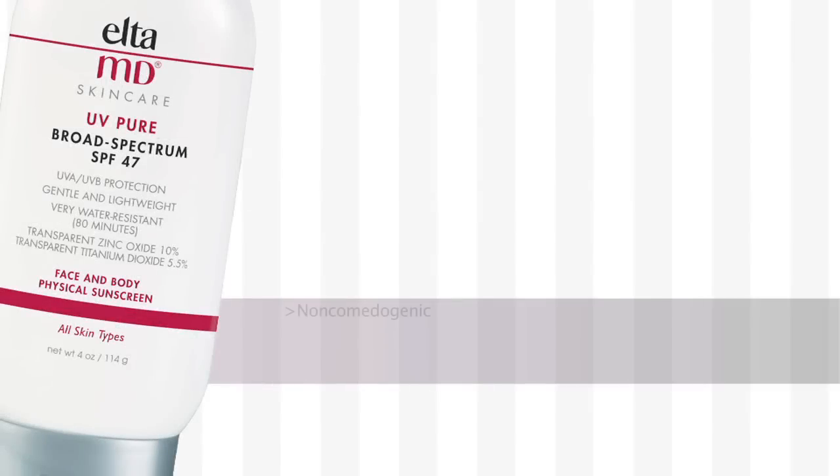All Elta MD sunscreens are non-comedogenic, fragrance-free, paraben-free, and sensitivity-free. UV Physical is free of oils, parabens, and fragrance. It contains skin-loving antioxidants for added protection. And it features a subtle tint, which leaves your skin looking bright and beautiful.